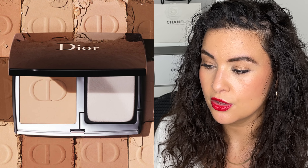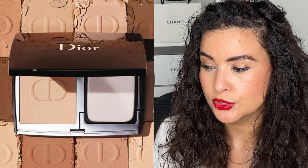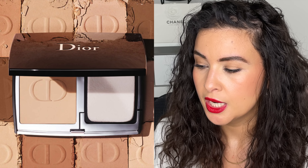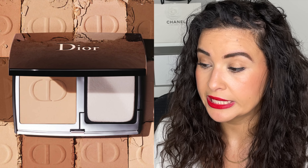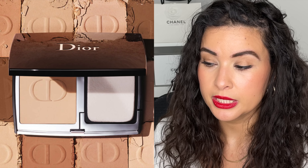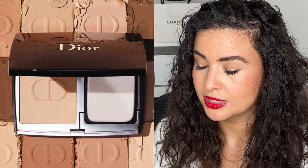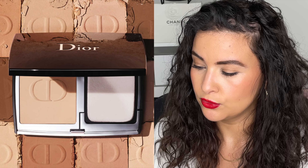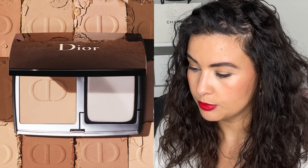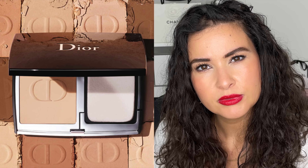We also have a complexion item from Dior: the Dior Forever Natural Velvet, a transfer-proof compact foundation with 90% natural-origin ingredients. It's Dior's first transfer-proof compact matte foundation with 24 hours of wear. The ultra-soft, light formula brings a naturally matte perfection to the complexion with a fine, creamy texture that lets skin breathe. It's high coverage — corrects blemishes, smooths, and evens the complexion. It also has the concentrated floral care and is refillable.